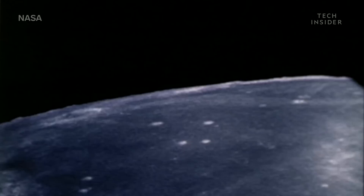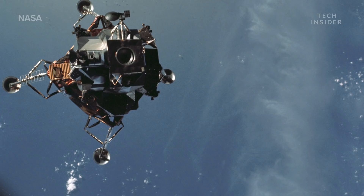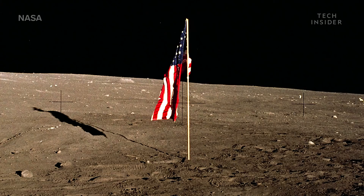One of NASA's Apollo lunar modules may be missing. That's right — missing. And not even NASA seems to know where it is.